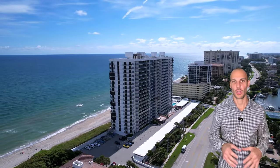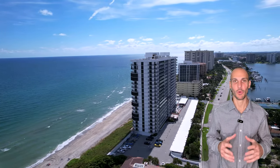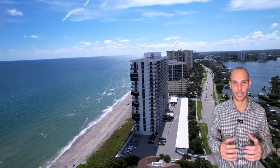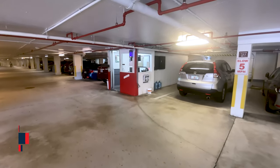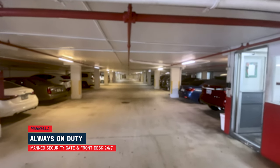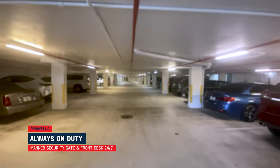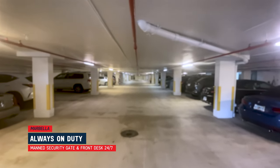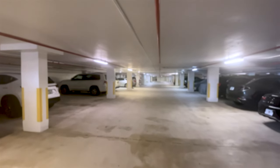Let me take you for a walk around the building, outside and inside, and point out the different amenities that exist here — this building has a ton to offer. Security is pretty tight: there's a garage door for the underground parking, a security guard in there, a security guard or desk manager at the front desk, and a full-time manager on-site for the association.